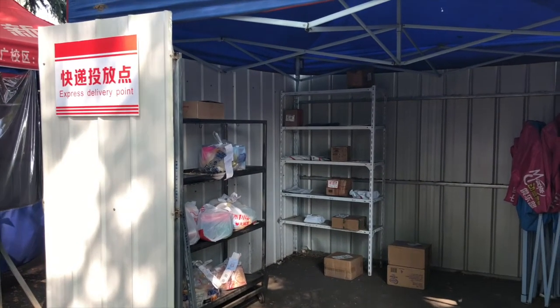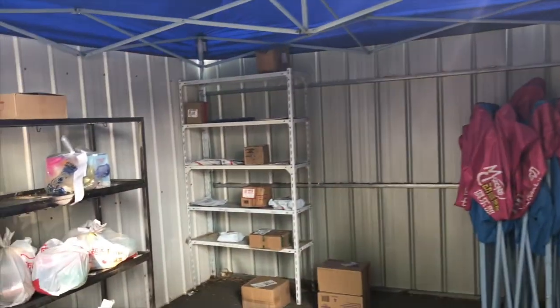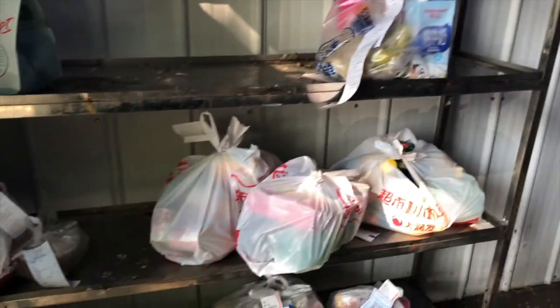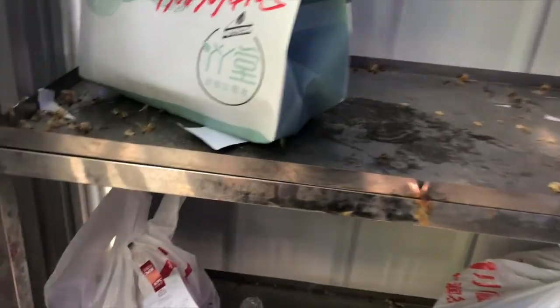As you can see, this is the food area — this is where they keep the delivery food. I'm going to pick up some packages, including some Chinese food and KFC.